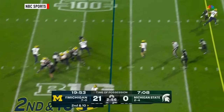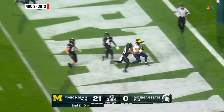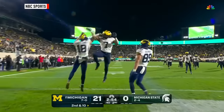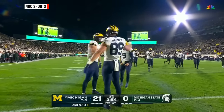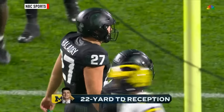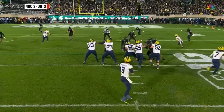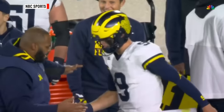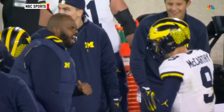Second and ten. McCarthy — and it's complete. Touchdown number two for Colston Loveland. What a beautiful throw right past the ear of Cal Halliday. Halliday turns to run, and the ball goes right past him — in between three defenders, a perfect throw.